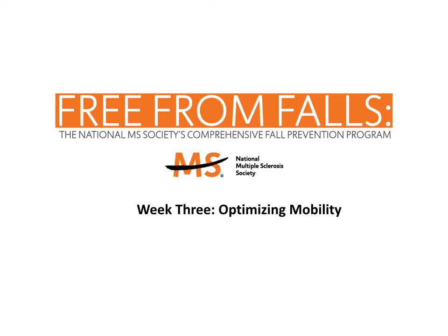Welcome to the third week of Free From Falls Online. This week we will be discussing ways to improve your mobility.